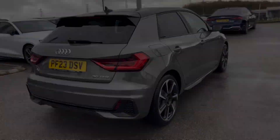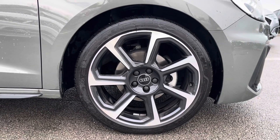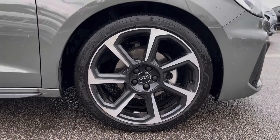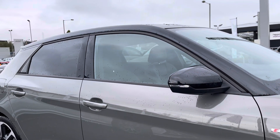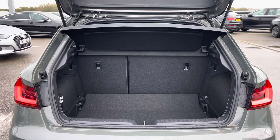Starting off at the front of the car, it comes with LED headlights with LED rear lights and dynamic rear indicators, accompanied with the 18 inch alloy wheels in the five spoke rotor design. The black styling package includes the black door mirror housing and privacy glass, as well as the contrast roof.